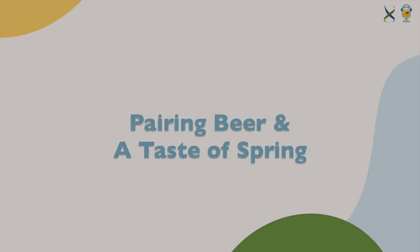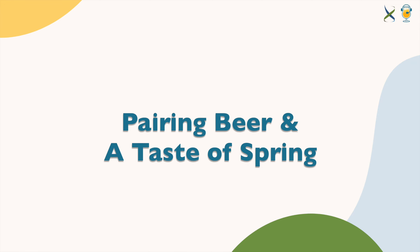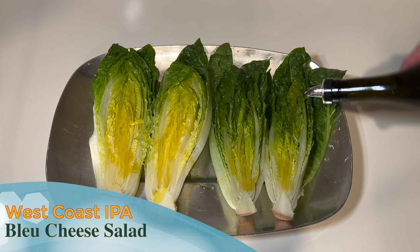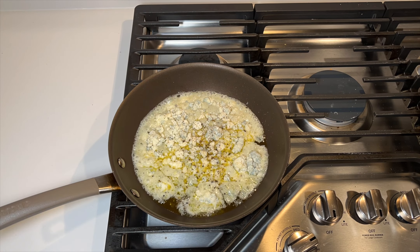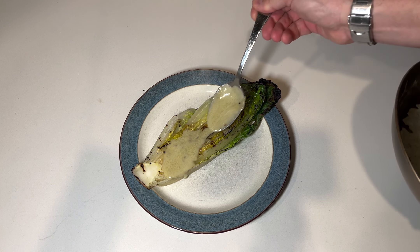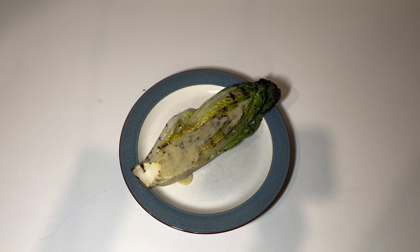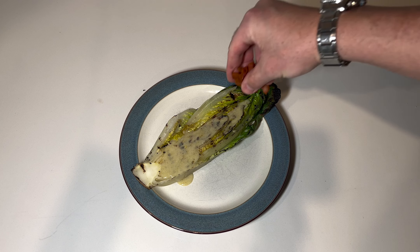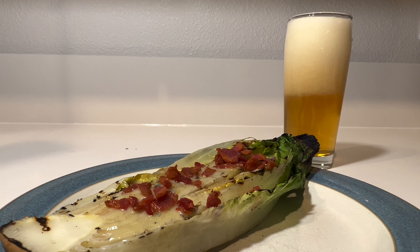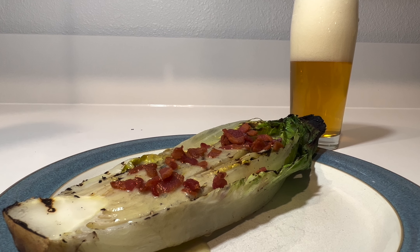In this video, we're going to pair beer with a taste of spring. Grilled Blue Cheese Salad and a West Coast IPA. This simple dish takes a few ingredients and techniques to cultivate a big flavor impact. I'm going to pair a West Coast IPA so the bitterness and carbonation can cut through the cream and fat, add some hop flavors to garnish the dish, and take advantage of that magical synergy between hops and blue cheese.